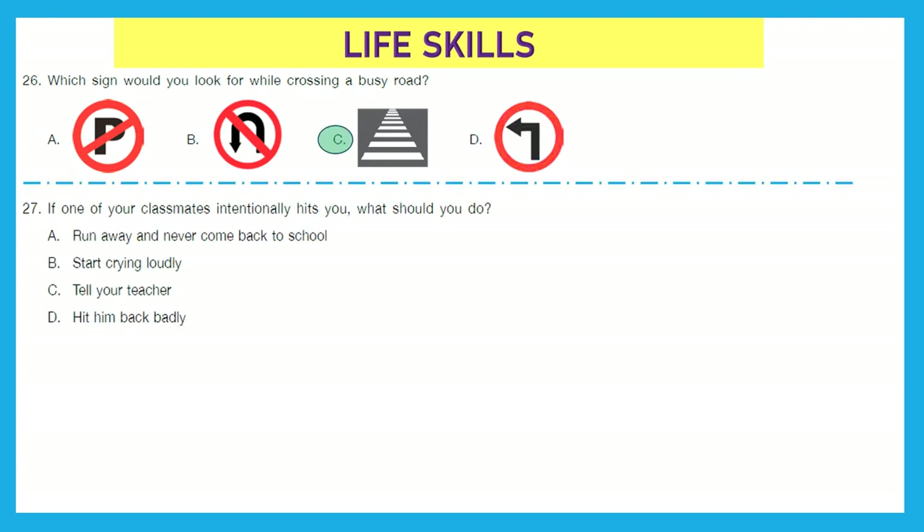Question 27: If one of your classmates intentionally hits you, what should you do? Run away and never come back to school? No, that's not the solution. Start crying loudly? No. Tell your teacher, or hit him back badly? No — the right answer is we should go and tell our teacher so that he or she can take proper action. Option C is the right one.